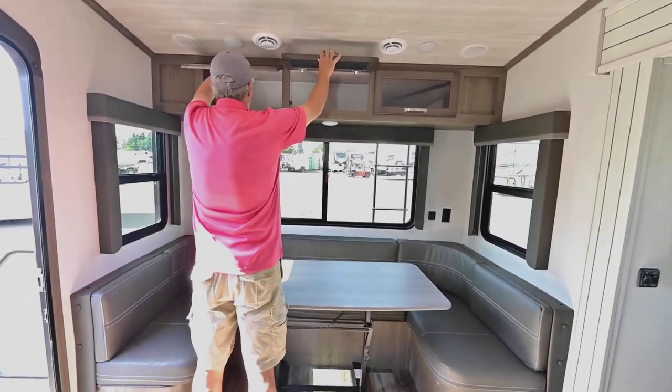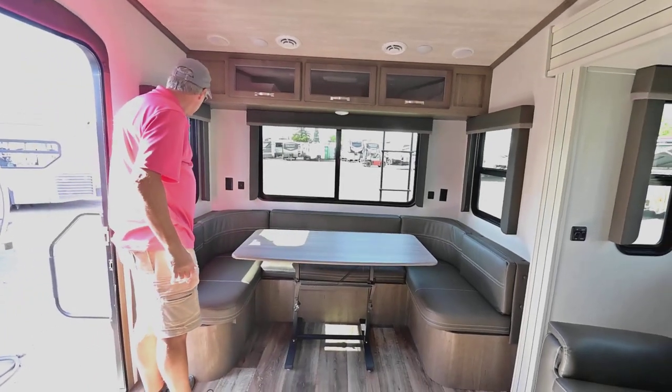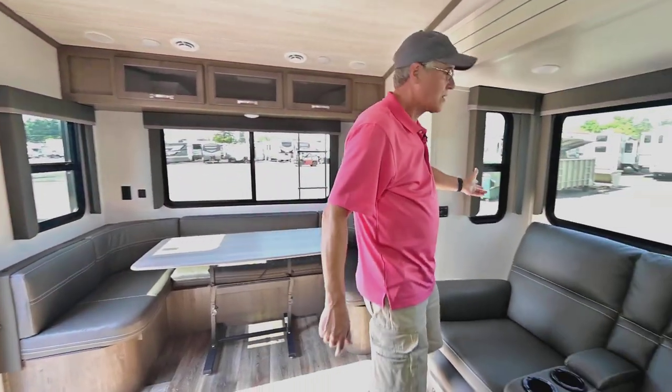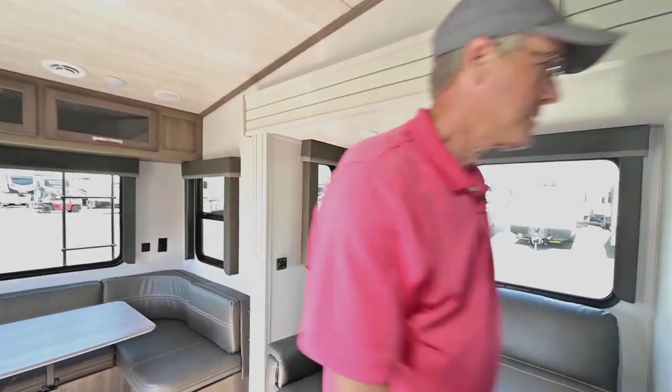There's extra storage up top, and I like the way they finish off the windows with these window treatments. Windows on all sides are all opening, so you can get a lot of natural airflow through here — makes it really nice.